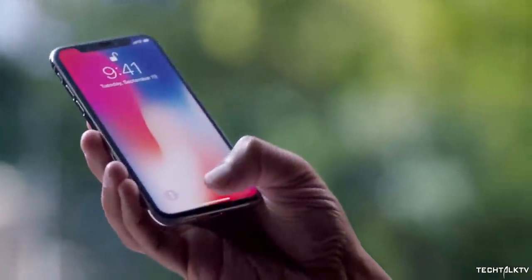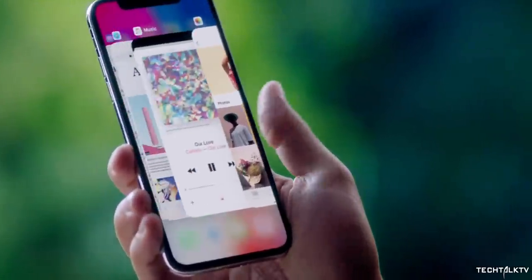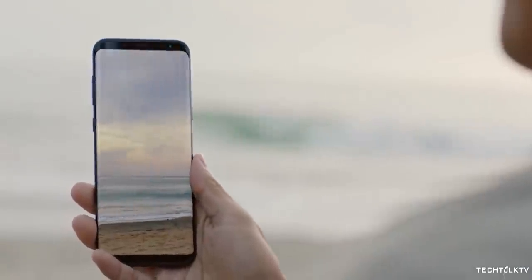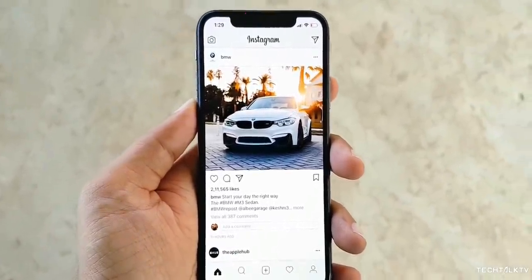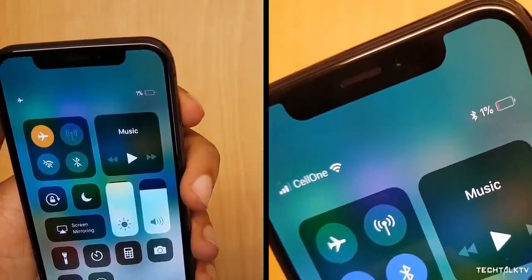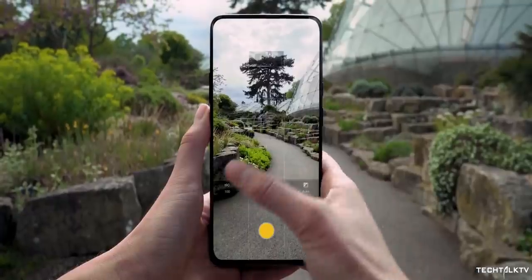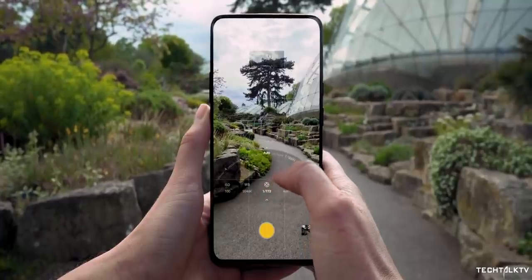The Galaxy S8 and the iPhone X brought us the first popular all-screen phones in 2017, but these devices were hardly perfect. The S8 had big top and bottom bezels, and the iPhone X had a wide notch at the top of the display. Both of these devices were then copied by almost every company in the business in the first half of 2018, until smartphone makers started coming up with new designs of their own to increase the size of the screen.